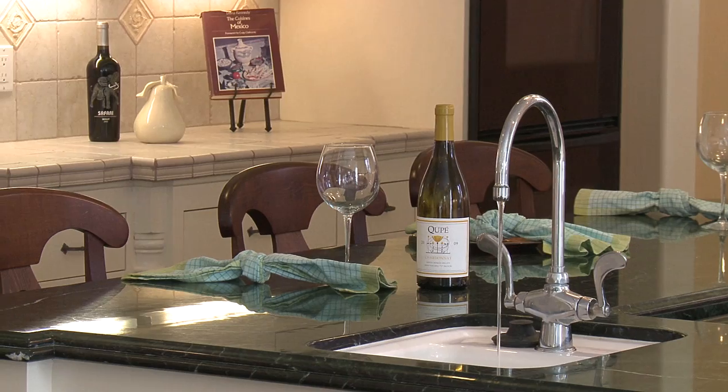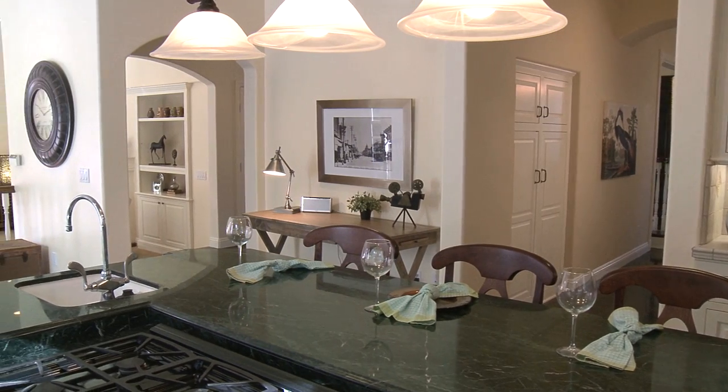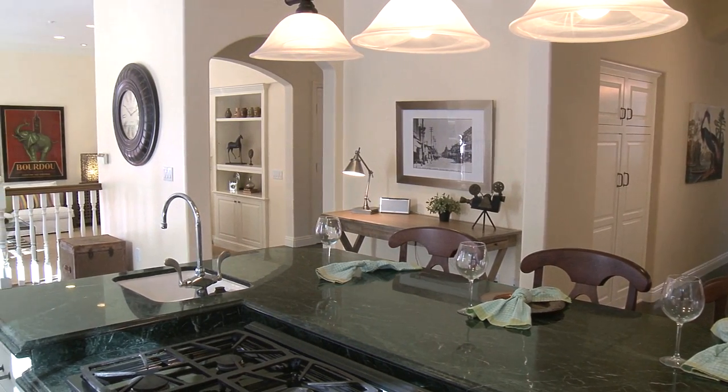The kitchen features a large center island, breakfast bar, and its open floor plan is absolutely perfect for entertaining.